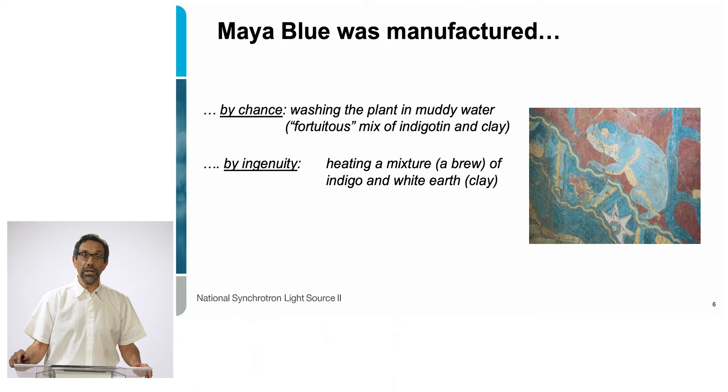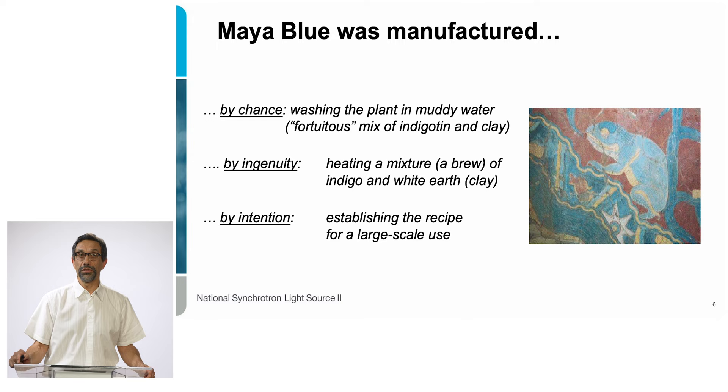Eventually the process was also intentional, for that blue pigment to be used on a large scale on many artifacts, walls, and monuments for many hundreds of years. So there needed to be a recipe to prepare this pigment in a reliable and reproducible manner.